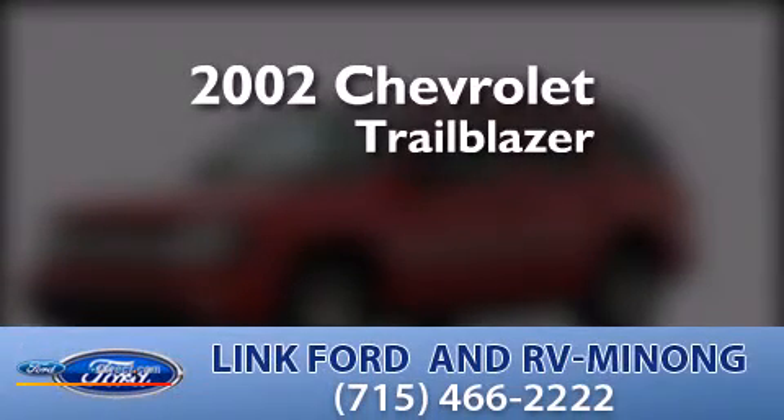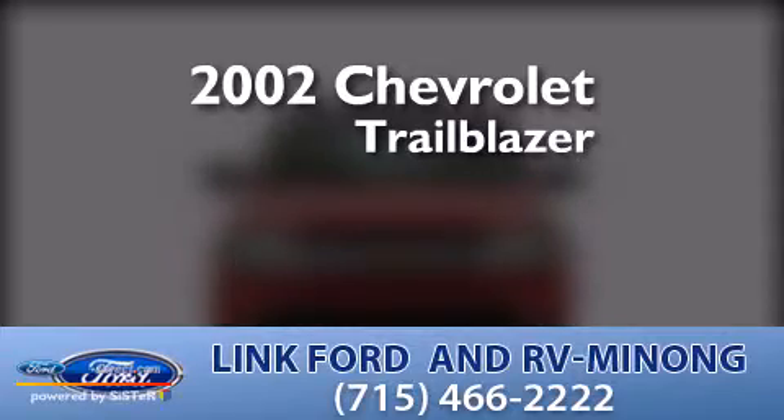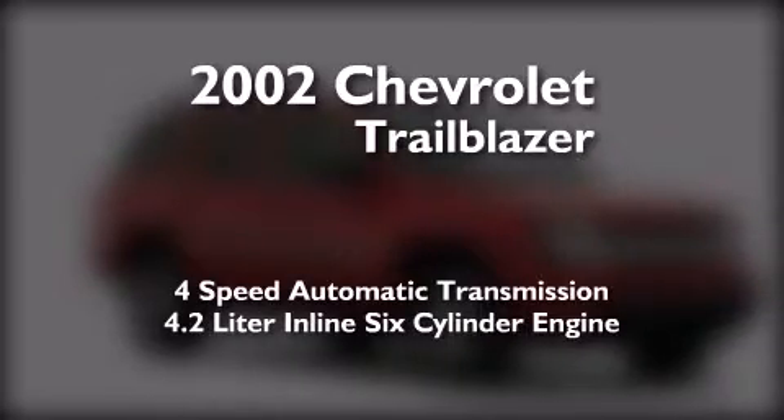This is a 2002 Chevrolet Trailblazer. This SUV has a four-speed automatic transmission and a 4.2-liter inline six-cylinder engine.